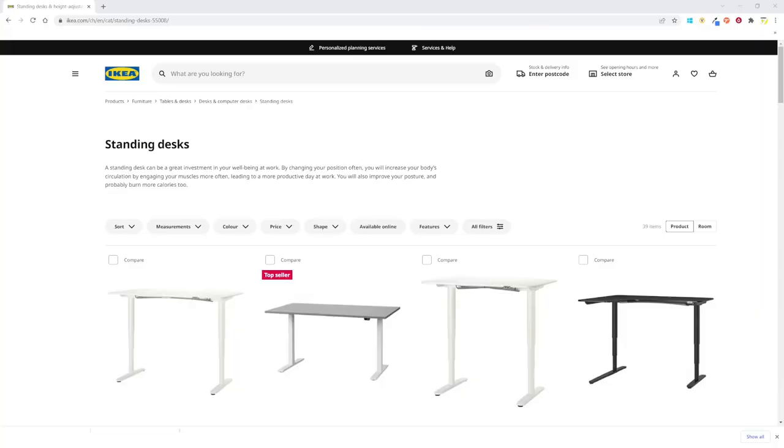That's the Swiss version of Ikea, but probably it looks the same all over the world. The first impression is overwhelming — I had no clue that Ikea offered 39 types of stand-up desks. So I started looking at the features of the desks and realized that actually there are only a couple of models.